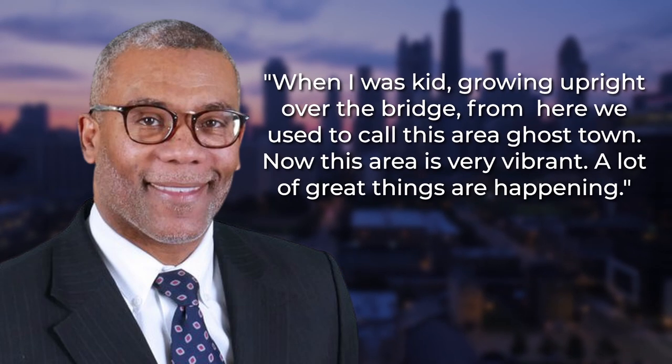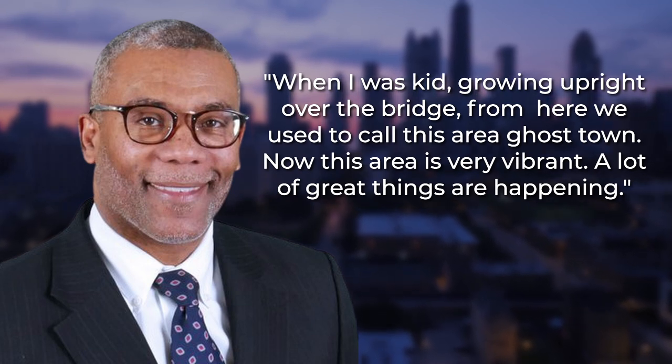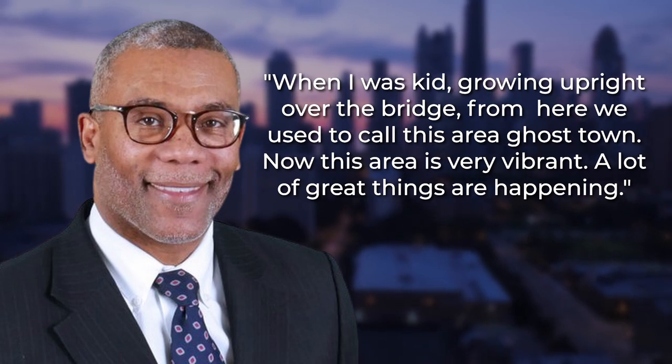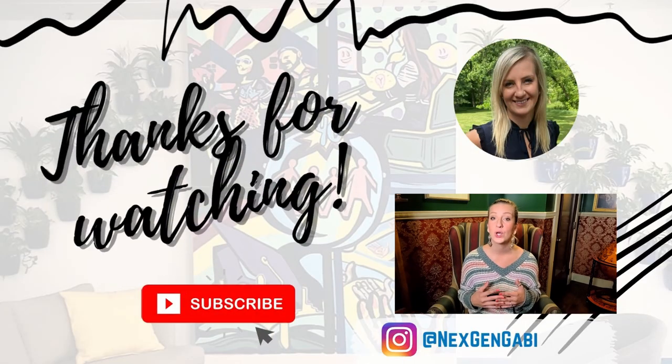Halstead Point is now a source of hope for Goose Islanders. Alderman Walter Burnett of the 27th Ward said, "When I was a kid growing up over the bridge from here, we used to call this area Ghost Town. Now this area is very vibrant. A lot of great things are happening." Halstead Point is the first residential real estate project on Goose Island. It will transform the area, which until 2017 was only zoned for industrial use. It joins other groundbreaking mixed-use projects, such as Lincoln Yards, to transform Chicago for a better, more prosperous future.